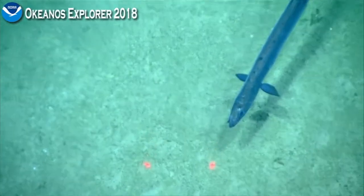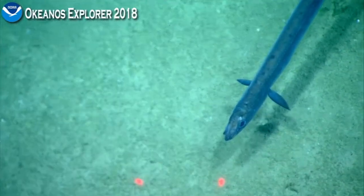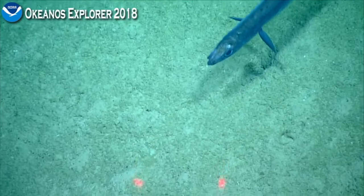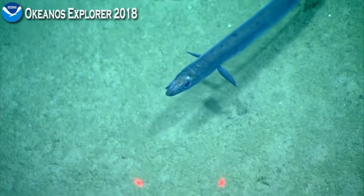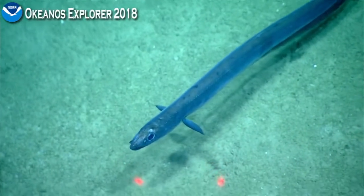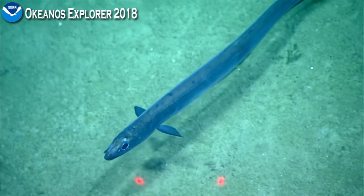Is this a Synapobranchus oregoni? No loops or problems with the tether — everything looks good. Thank you, bridge.